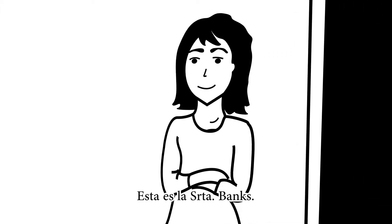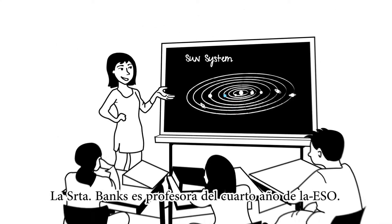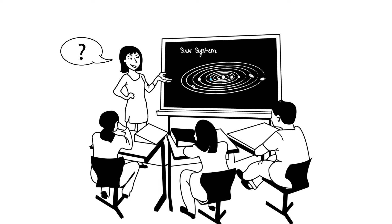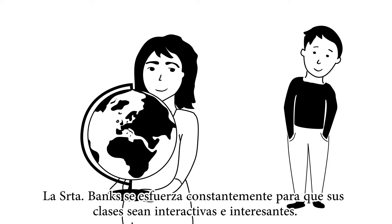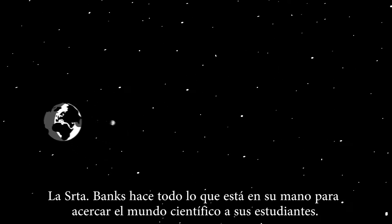This is Mrs. Banks. Mrs. Banks is a 10th grade teacher in a high school. She always puts a lot of effort into making her teaching interactive and exciting. She does her best to bring the scientific world closer to her students.